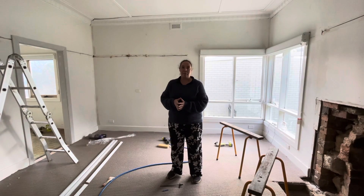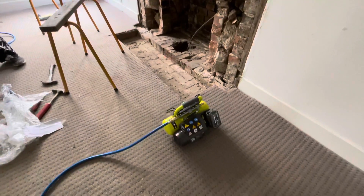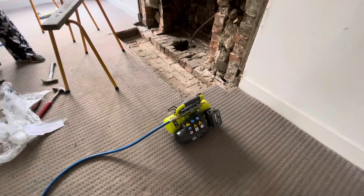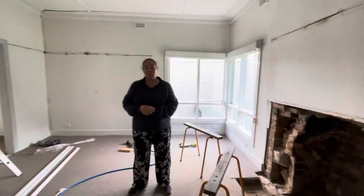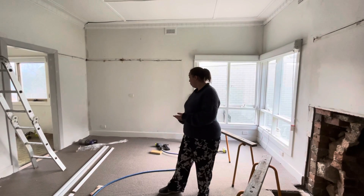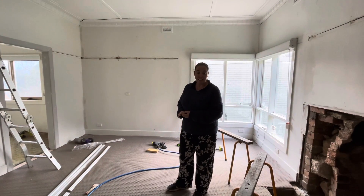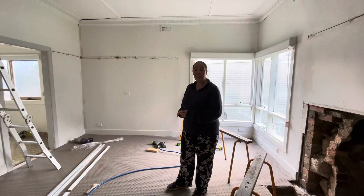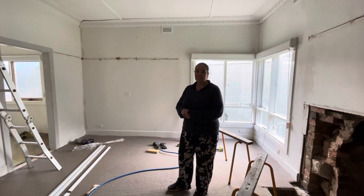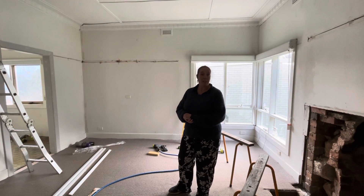Wednesday night the power went out here, so everything we've done so far has been manual labour. Luckily, the Ryobi tools have some batteries. But we've been working with hand saws, hammers, nails, our vacuum. We ran it flat when we tried to clean up some mess, and now we've just got debris everywhere. We'll just carry on until power comes back. But onwards and upwards.